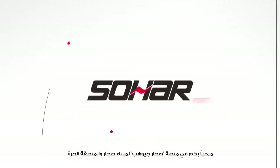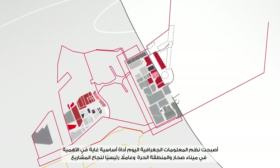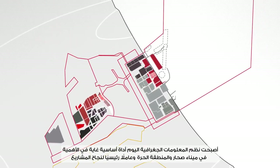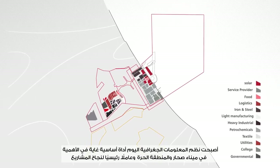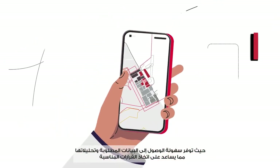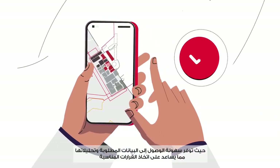Welcome to SOHAR Port and Freezone GeoHub platform. Geographic Information Systems have become an extremely essential tool today in SOHAR Port and Freezone and a key factor for project success, as they provide easy access to required data and analytics which helps in making appropriate decisions.